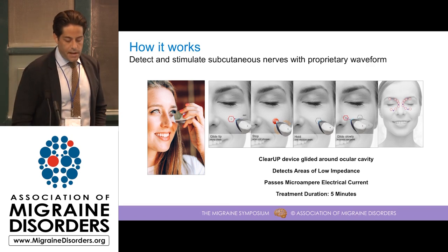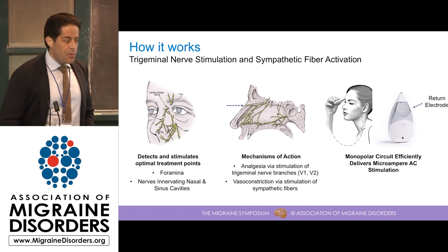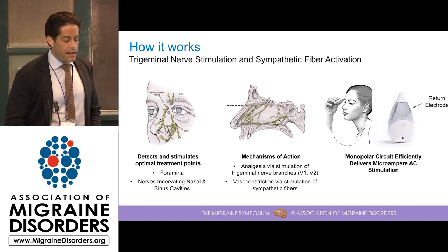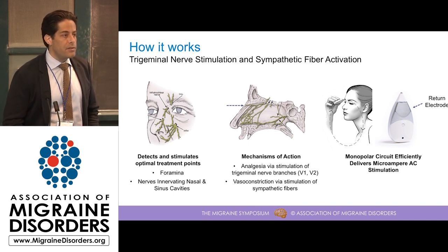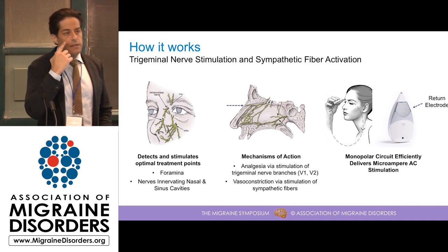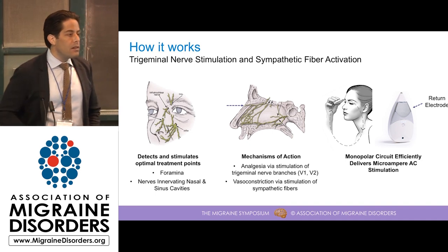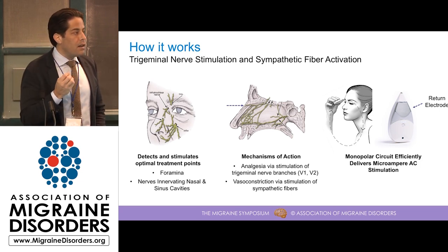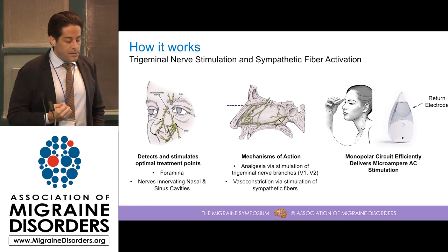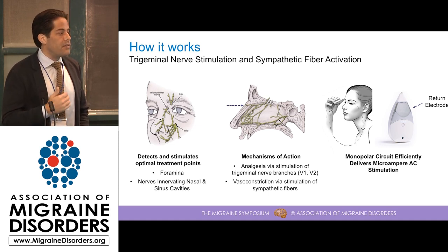I'll be sharing some data on what the results look like. Essentially, what we're doing with this ClearUp stimulation is stimulating trigeminal nerves and sympathetic fibers in the face. The device identifies areas of low impedance that correspond to foramina, which are holes in the skull, predominantly below and above the eye, where there are dense bundles of nerves that come out through the skull subcutaneously. In particular, we're stimulating nerves that innervate the sinus and nasal cavity.